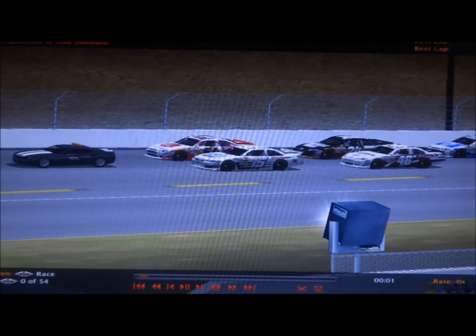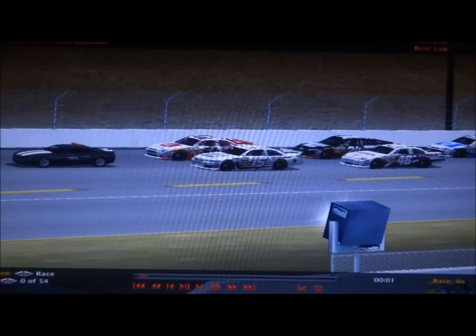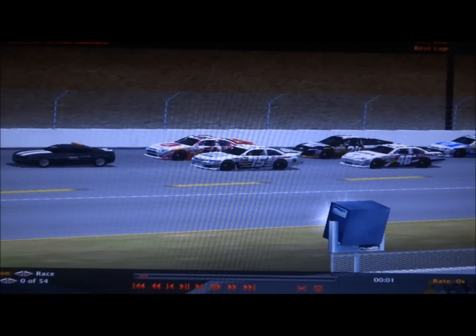Hello YouTube and welcome to Las Vegas Motor Speedway for round number three of the MFN SRA Holiday and Cup Series Season 4. Sorry for the long wait — there was a bunch of things going on in the middle with the MFN SRA Olympics and stuff, so I was waiting for all of that to end.